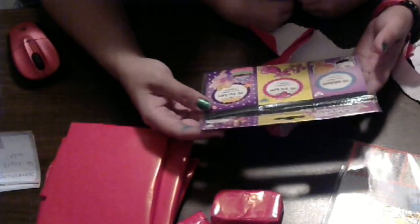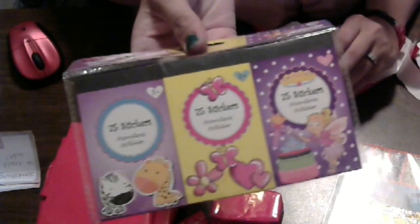Let me see if mommy can do this without showing off too many faces. What'd you get? Stickers! Three little booklets — it says six mini sticker books. There's a lot of stickers in each one of those. Very cute. Thank you, Mildred.